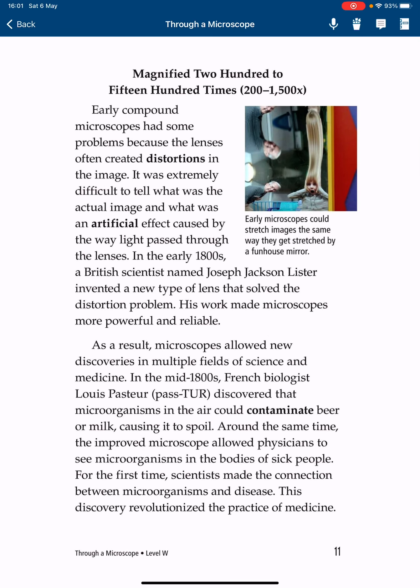Early compound microscopes had some problems because the lenses often created distortions in the image. It was extremely difficult to tell what was the actual image and what was an artificial effect caused by the way light passed through the lenses. In the early 1800s, a British scientist named Joseph Jackson Lister invented a new type of lens that solved the distortion problem. His work made microscopes more powerful and reliable.